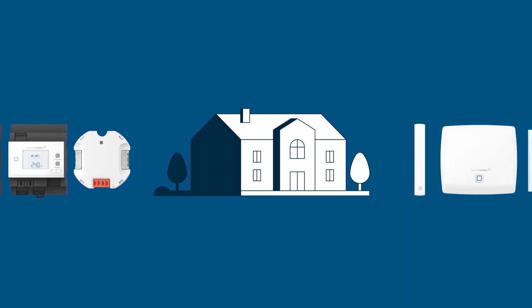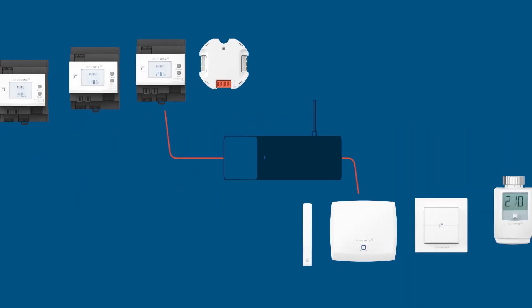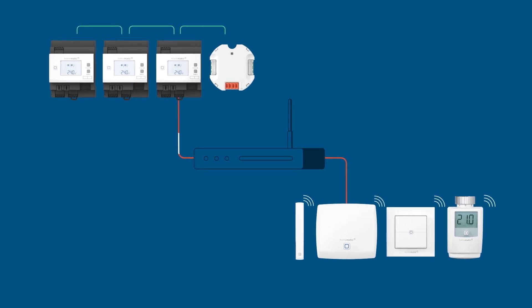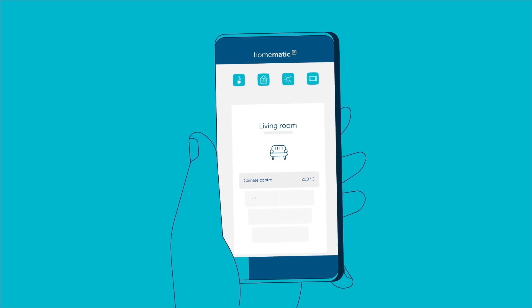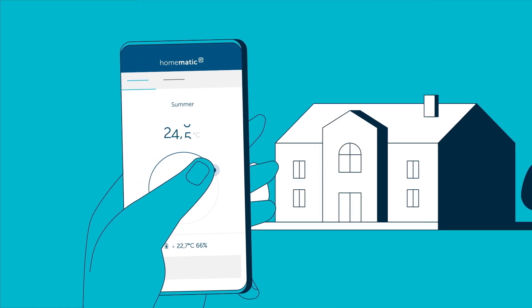Without the need for complex configuration, the wireless and wired access points communicate via a LAN backbone and enable direct connections between the wireless and bus system. With our app, combined systems with HOMATIC IP wireless and wired devices can easily be installed, configured and operated.